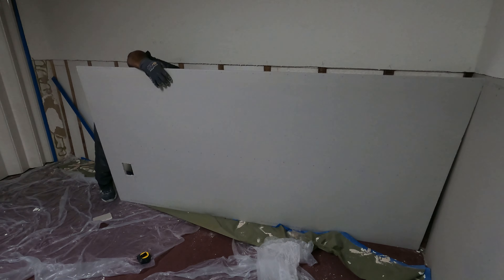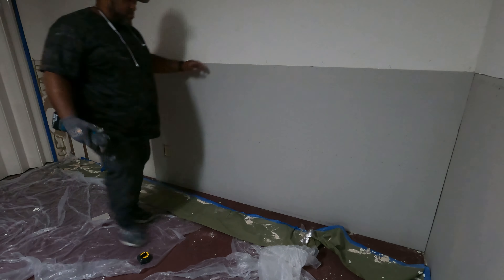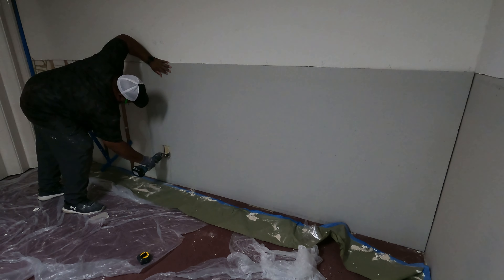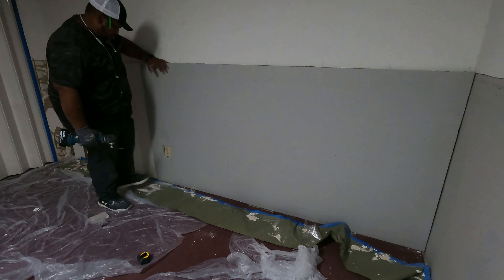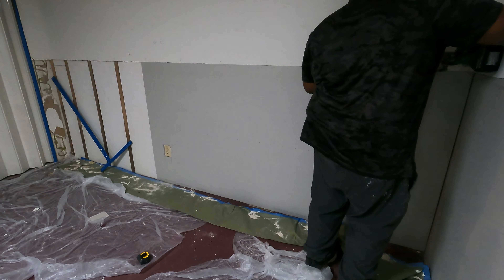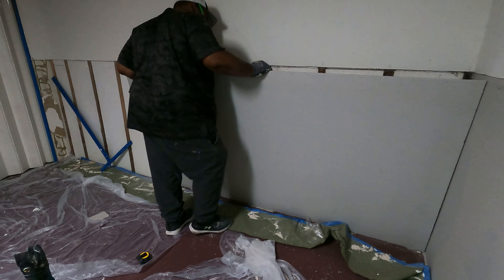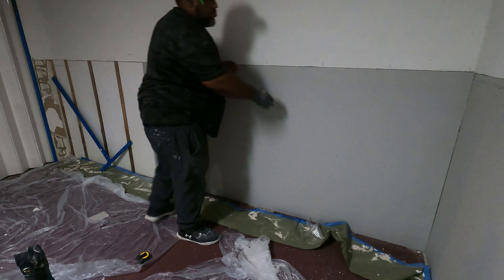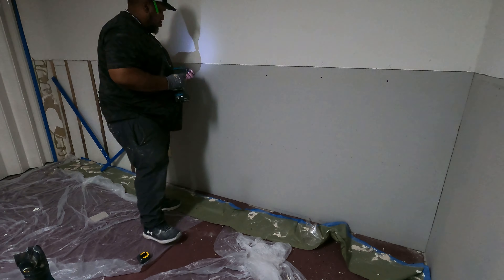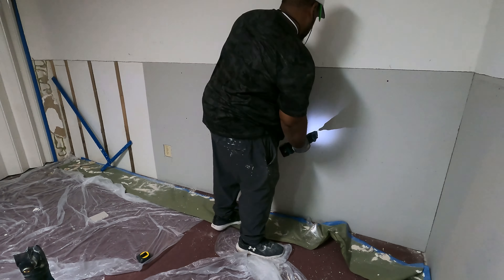Quick disclaimer: the drywall is sitting on top of the carpet, so there's going to be a gap. The carpet is going to be taken out, and I use the carpet for my gap underneath. Then I cut the top of the drywall where I was going to tape — that's where the line is going to be. She's not putting baseboard in either, so don't come for my neck on that.